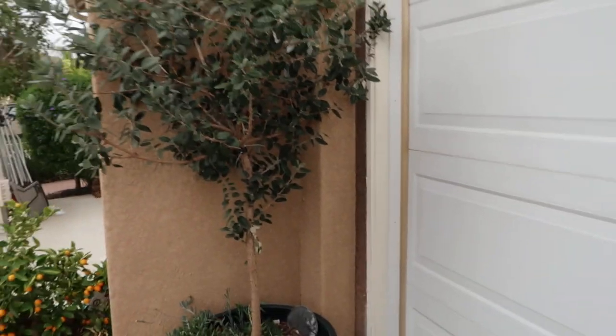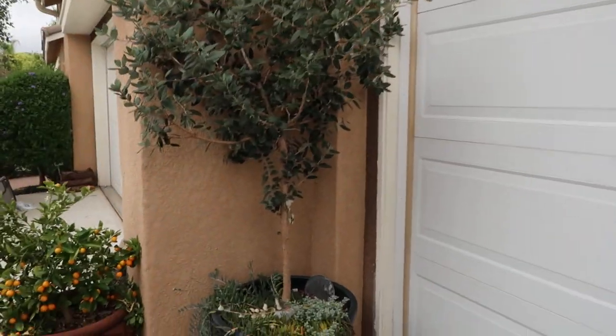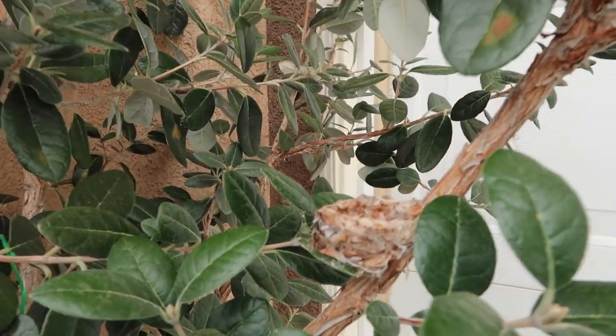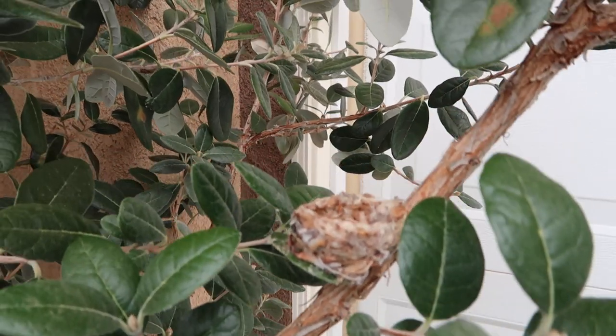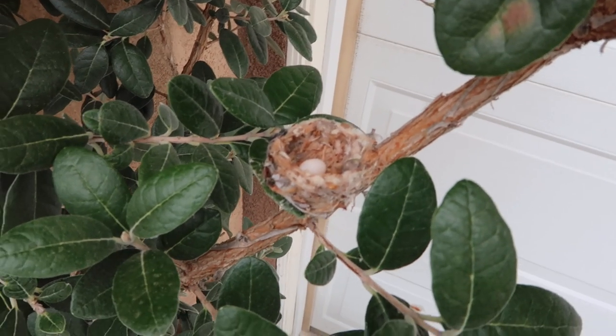So this is my pineapple guava, as you guys know. I've had it for a while. Last year I thought it was going to fruit but it didn't — it only flowered. I was showing you guys in my garden tour video and I happened to see the cutest little hummingbird nest. It is so adorable. And when I went over to see, I noticed there's a tiny little egg.